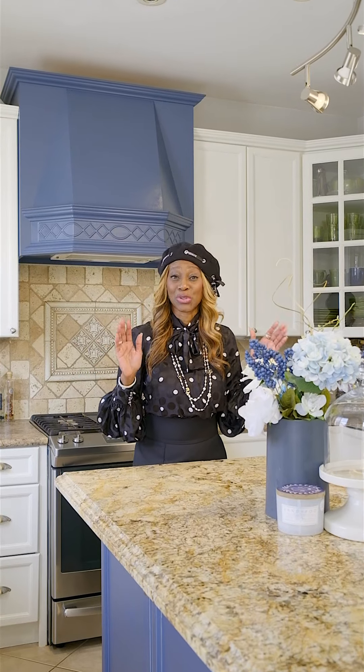Thank you for taking this tour with me in this lovely upscale neighborhood in Brampton. If you have any questions, please DM me.